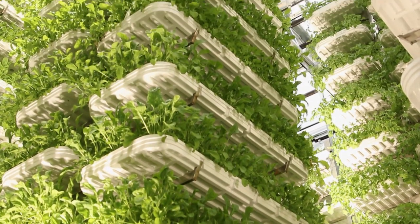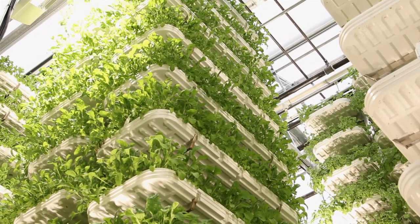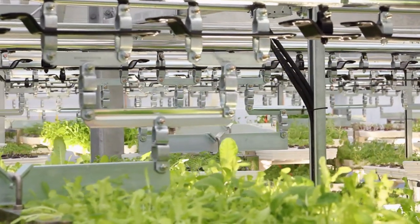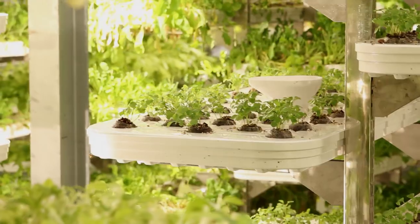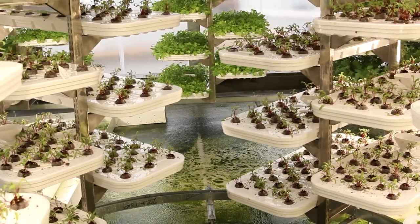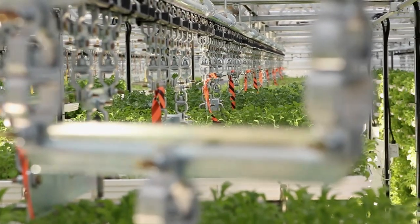Inside this greenhouse, we have our verticrop system, which consists of 3,000 of these growing trays, stacked 12 high. They're on a conveyor, which most of the time is moving. The reason to have your crop moving is that it evens out the access to the natural light, the heat, the carbon dioxide. It also allows you to irrigate from one point and to harvest from one point. All the crop that we're growing in here is primarily replacing crop that would be coming from California, Mexico, and places that are 2,000 kilometers away or more. We want the solution we offer, which is more local, low-carbon food.